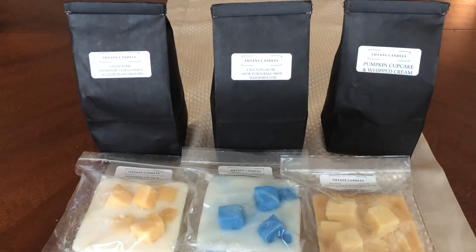That is my haul for Tiffany Candles. Thank you guys so much for watching, and I will talk to you guys in a later video. Bye guys.